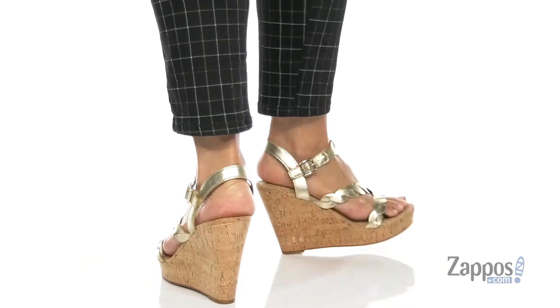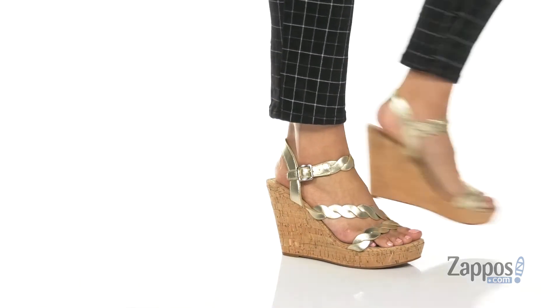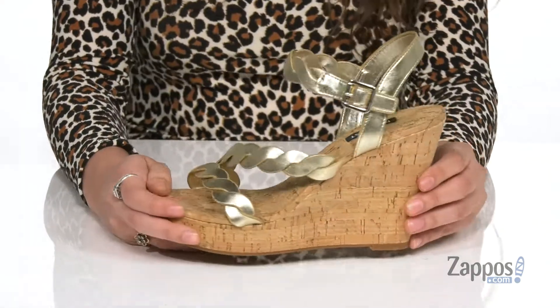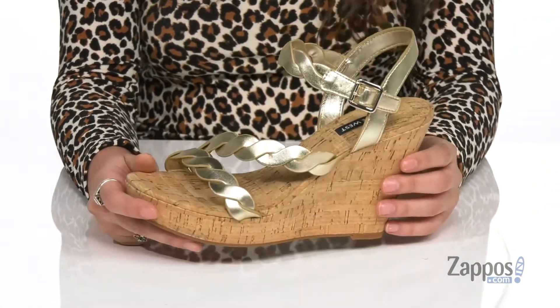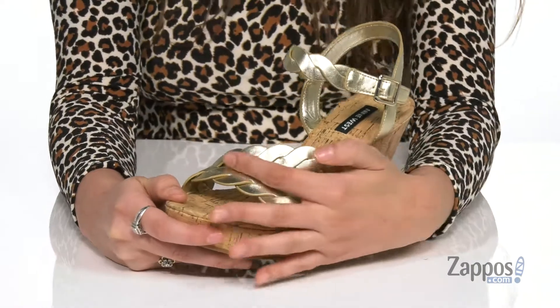These wedge sandals are crafted with a man-made upper that is smooth and they're available in a couple different colorways to choose from. I'm loving the metallic shine here on this particular colorway and the braided straps are super chic.